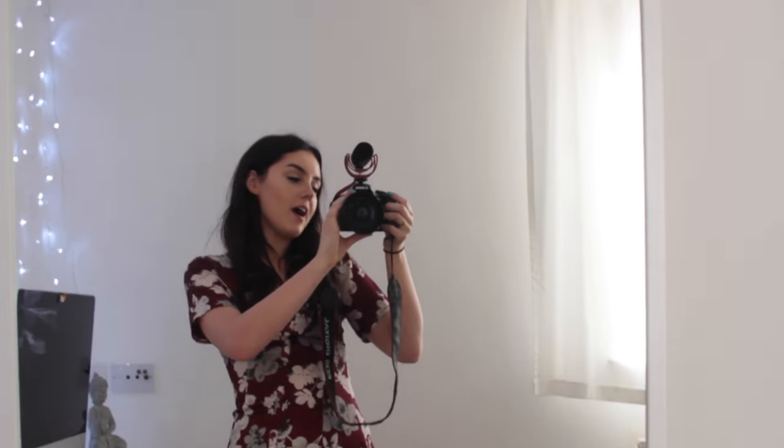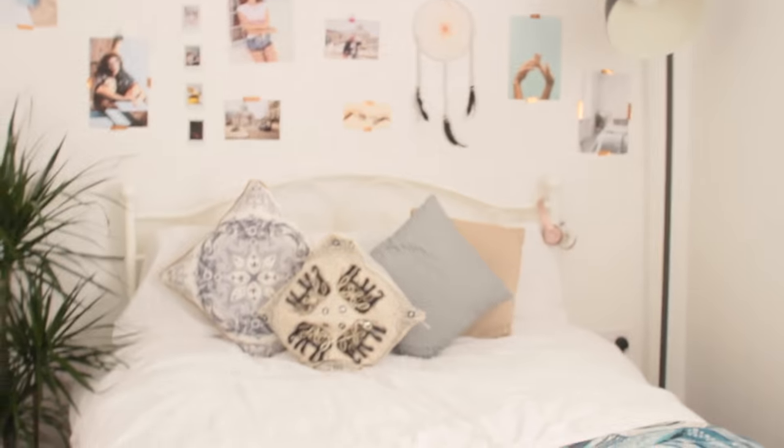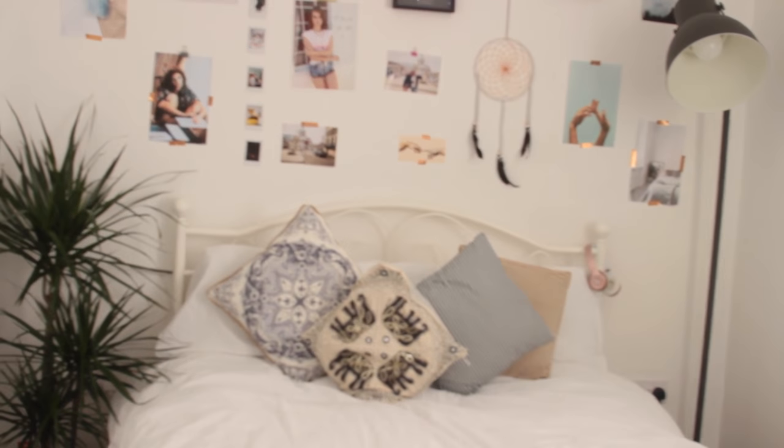Next to my door I have this huge mirror. I use it to take outfit of the day pictures, check what I look like, see if my dress is twisted, and do my makeup. I love this mirror — it's from IKEA and it was £15 because if you're an IKEA family member you get it half price. It's really big, really bright, and it opens up the room.